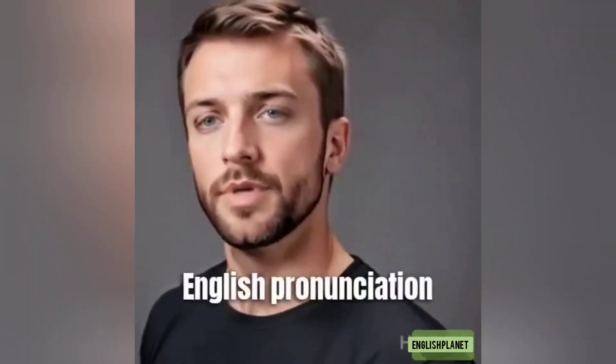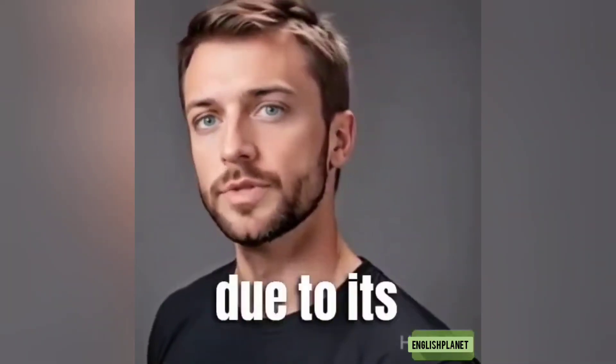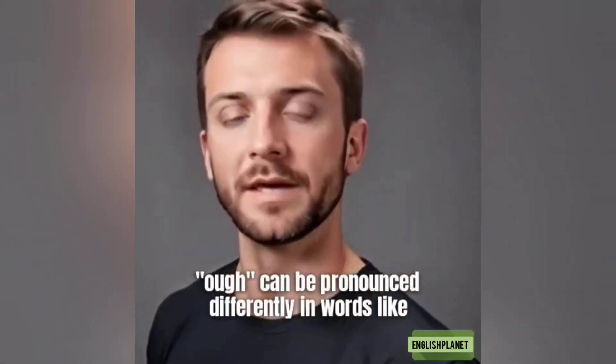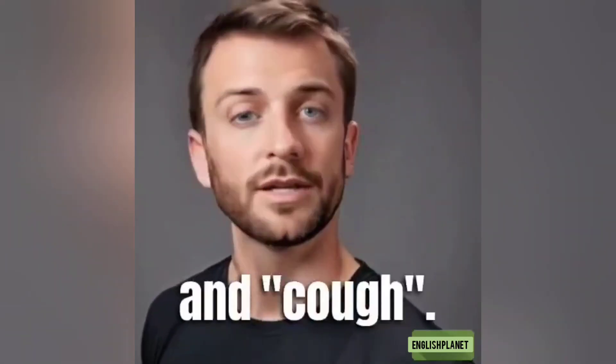Pronunciation: English pronunciation can be challenging due to its irregularities and silent letters. For example, the letter combination 'ough' can be pronounced differently in words like 'through,' 'though,' and 'cough.'